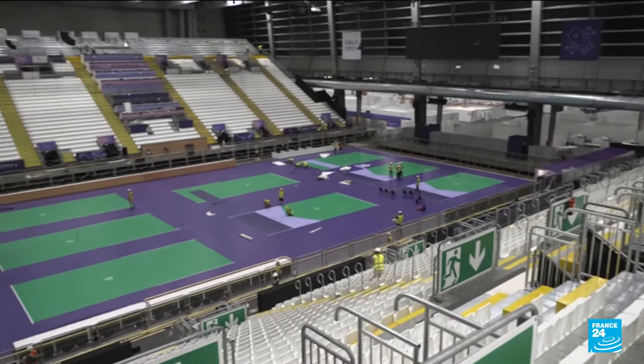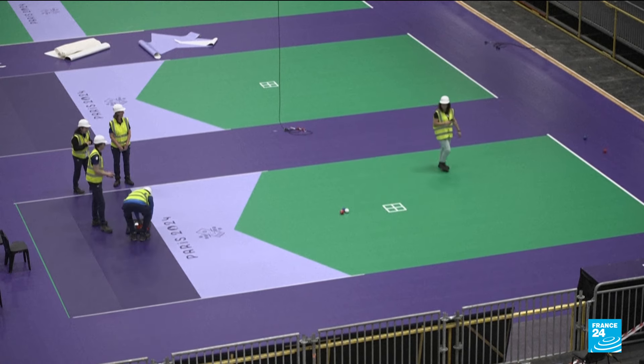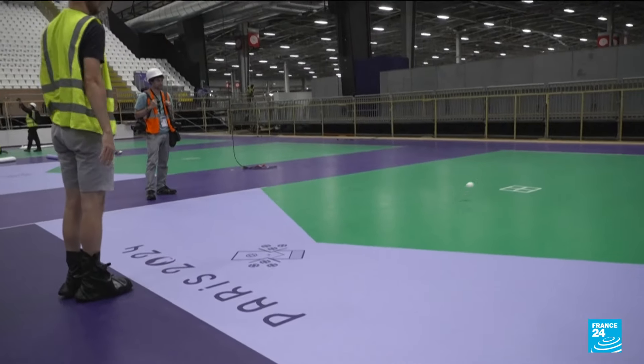The South Paris Arena is also changing. The former Olympic volleyball site will play stage to boccia events. Spectator seating has been halved, with more space dedicated to the Paralympians.